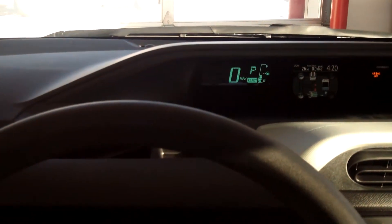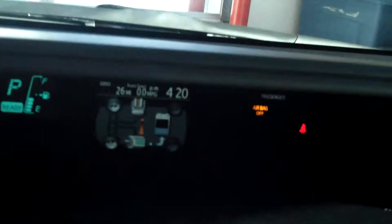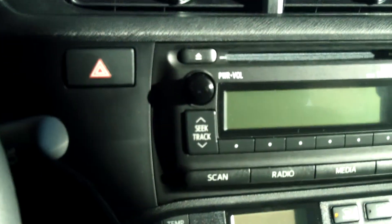This Prius is a 1.5 liter with the CVT transmission. As I started it up, you can tell it did the self-analysis of the vehicle — it lets you know where your battery is at and the health of your car.